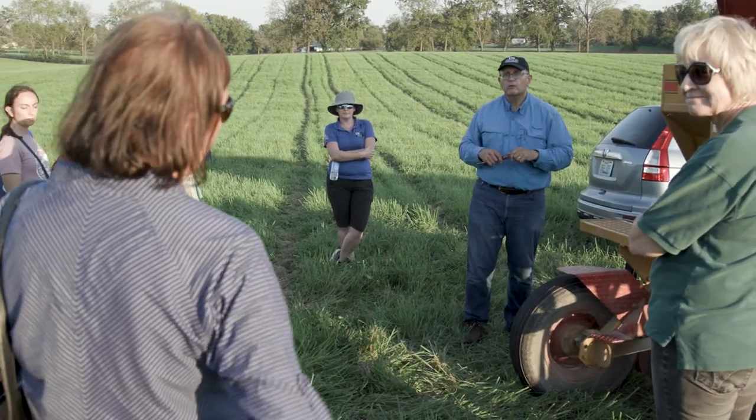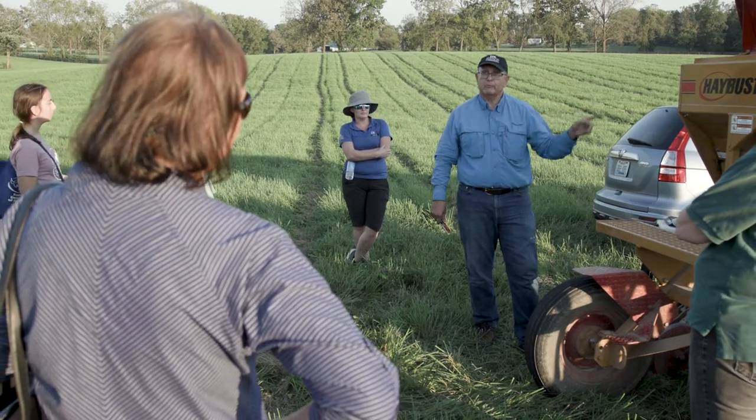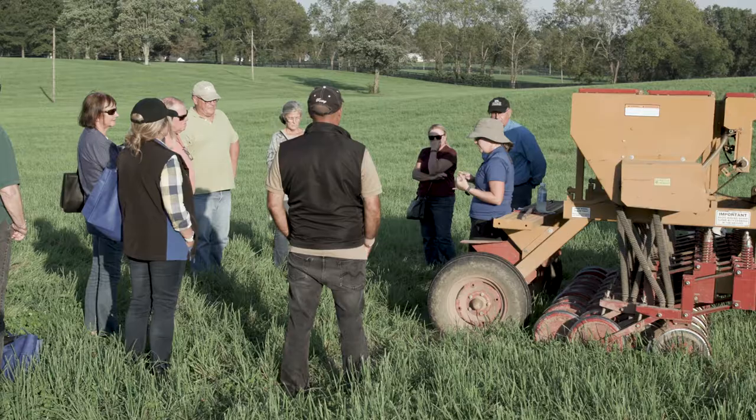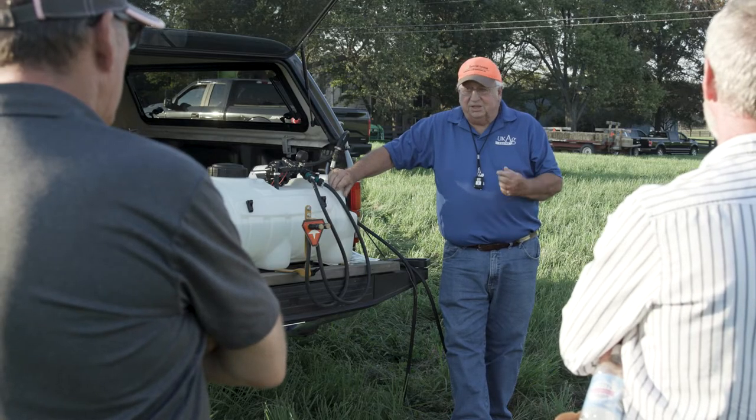We're going to have detailed educational sessions here where we teach people how to do pasture establishment. Southern States has in Fayette County the exact same drill — the 107, 10 feet seven inches apart. We have another session with our emeritus professor, Dr. Bill Witt, who'll talk about weed control.